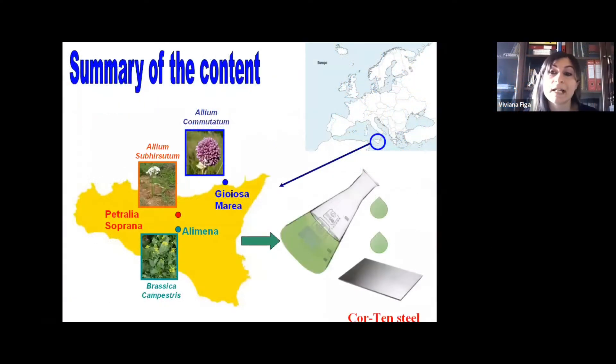Sicily is an Italian island located in the Mediterranean Sea in the southern part of Italy. The plants we study belong to two different families called Aliaceae and Brassicaceae, and were collected from three different sites in Sicily. For example, Brassica campestris was collected in Alimena, Allium subirsutum in Petralia Soprana, and Allium commutatum in Gioiosa Marea.